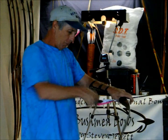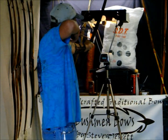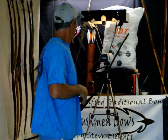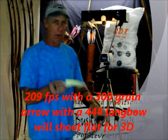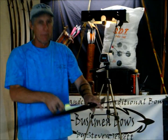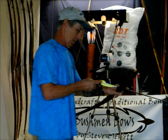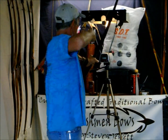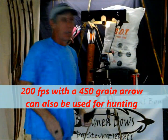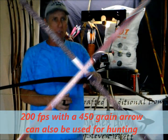This is a 300-grain arrow — a nice flat-shooting arrow that you can use for 3D. It's 209 feet per second for a 300-grain arrow. Now this is a little heavier arrow — this is a 450-grain arrow, more like what you can use for hunting. Still 200 feet per second for a 450-grain arrow. That's some pretty impressive performance.